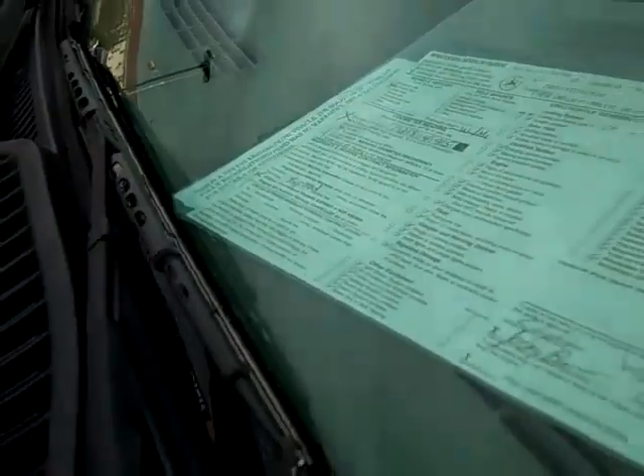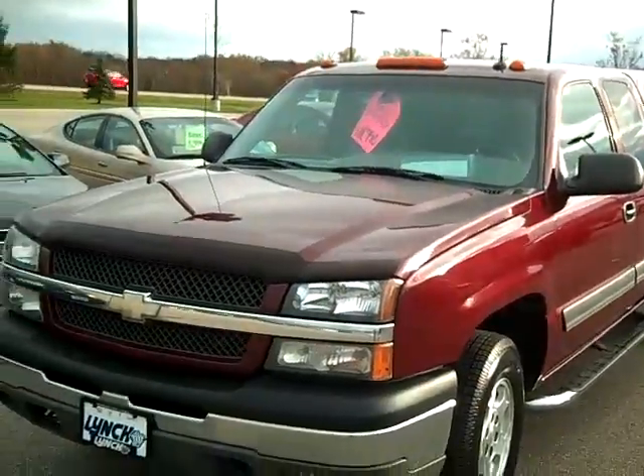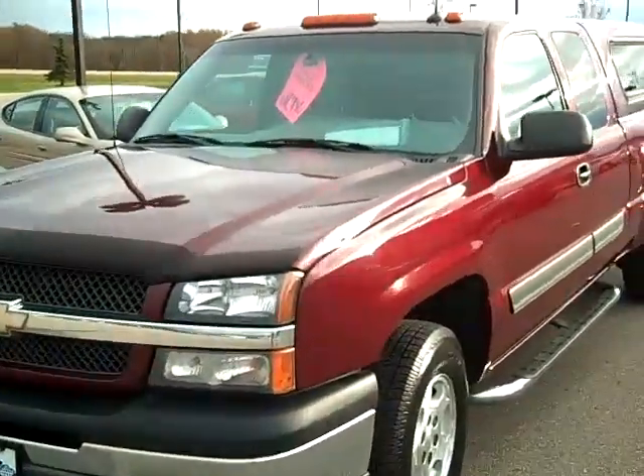It's got 128,000 miles, brand new tires, and a cap on it.